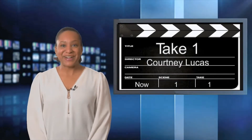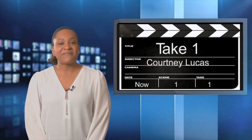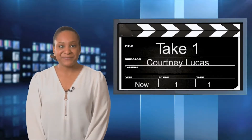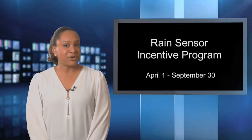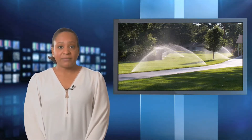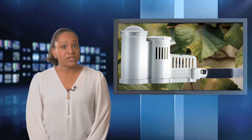Welcome to Take One — our chance to highlight news, upcoming events, and important FYIs from the Fayetteville Public Works Commission. Do your part, be water smart, and save money with PWC's Rain Sensor Incentive Program. It may be hard to believe but the water used for your irrigation system can consume up to 40 percent of your total water usage during the hot summer months. Rain sensors are devices that can be attached to an automatic irrigation system to monitor rainfall levels. When a certain amount of rainfall is detected, the rain sensor temporarily overrides the controller to prevent unnecessary irrigation.